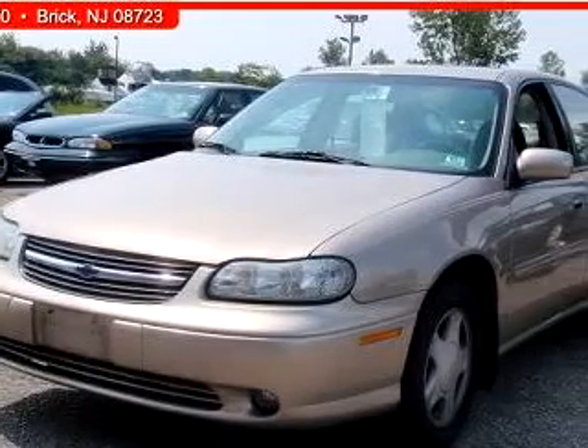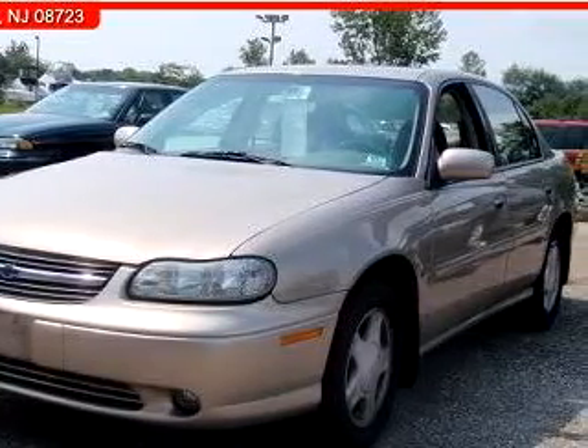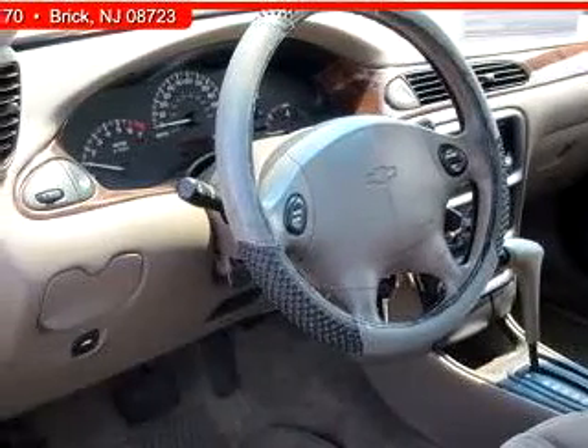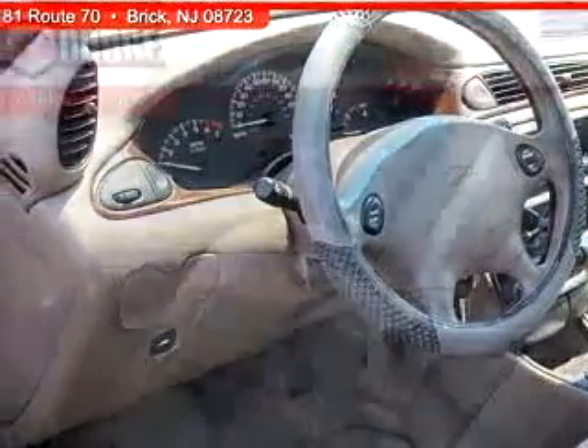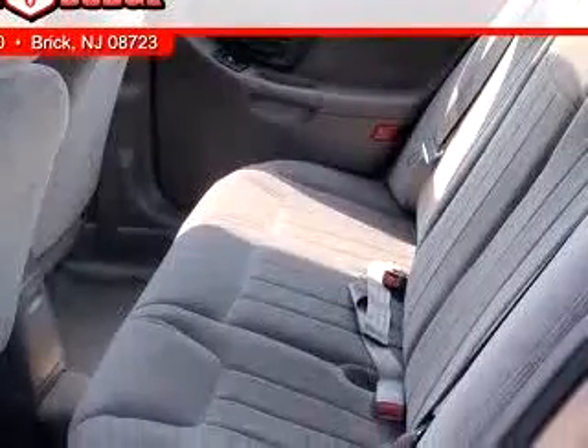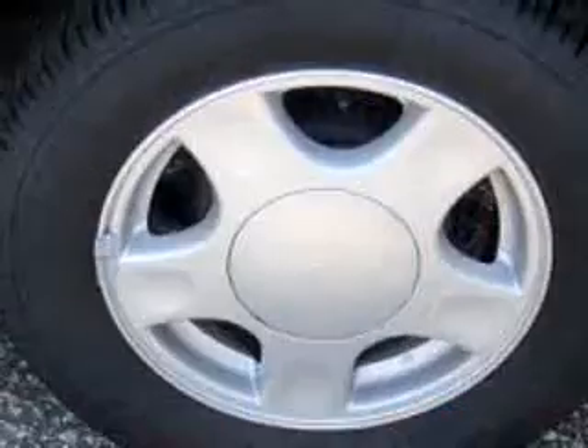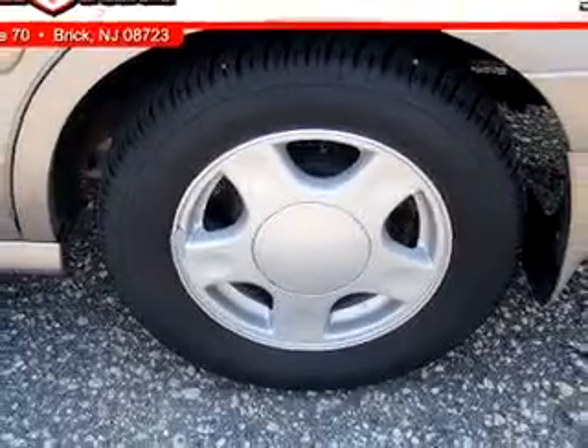Check out this brown 2000 Chevrolet Malibu LS, equipped with a V6 engine and an automatic transmission with only 100,953 miles. Enjoy this great car with features like keyless entry, driver's side airbag, tilt steering wheel, cruise control, and tinted glass.